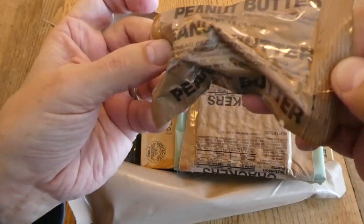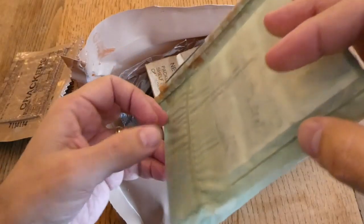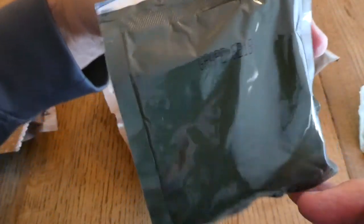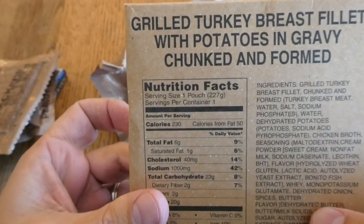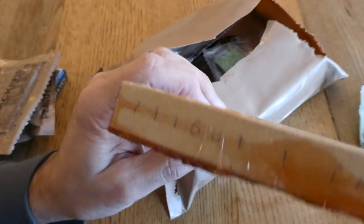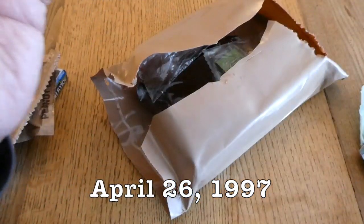We have peanut butter crackers and a famous ration heater. We have beverage base powder grape and grilled turkey breast fillet with potatoes and gravy — chunked and formed, which really makes it sound appetizing. Here's the date code: 7-1-1-6, so the 116th day of 1997.